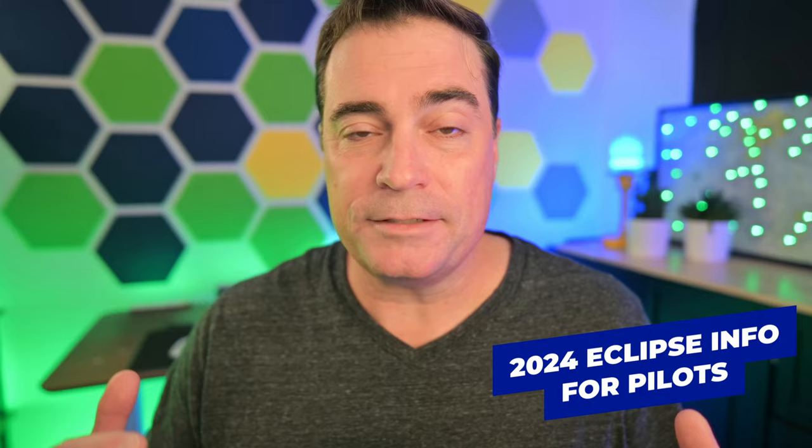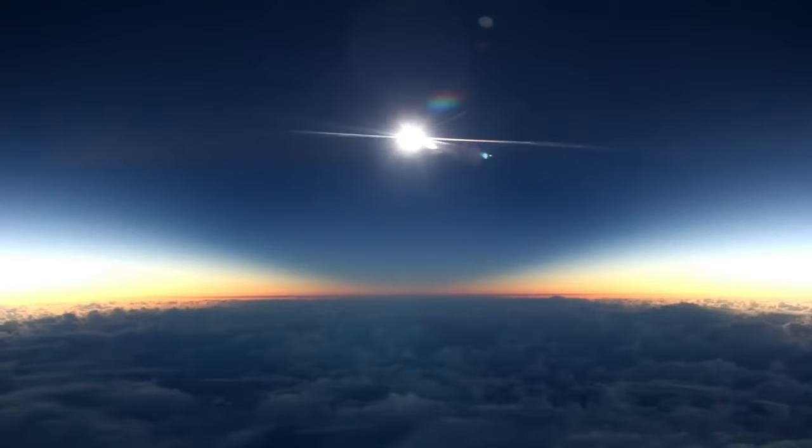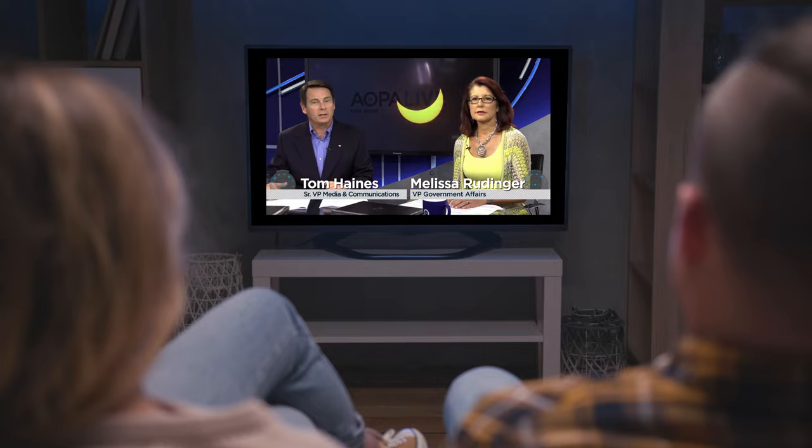The eclipse is definitely going to be a phenomenon, but as a pilot, you need to know about some safety issues surrounding the eclipse. On April 8th, 2024, we will have another total solar eclipse, and it's going to be cool. The last time it happened in 2017, it was a huge event — the event of the decade — and pilots had some of the best seats in the house.